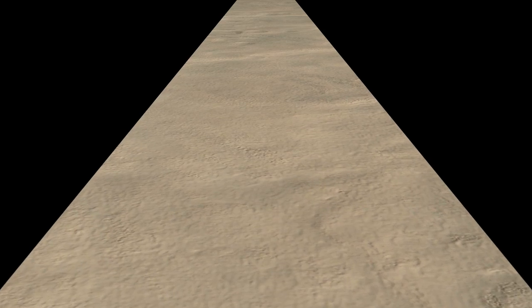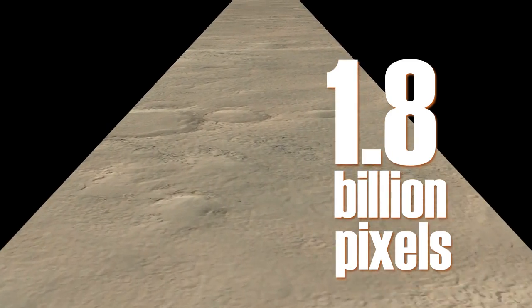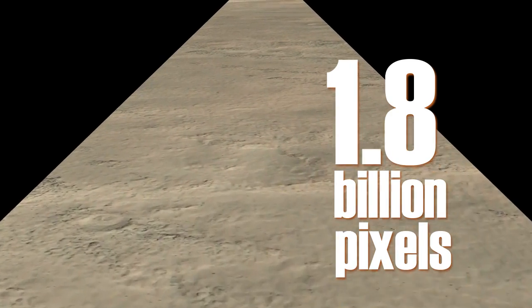A group of Russian space fans has been looking for the long-lost lander in images from the Mars Reconnaissance Orbiter, specifically pouring over a November 2007 photo of Mars 3's last known location. But the photo contains 1.8 billion pixels of data, a resolution so high they've needed crowdsourcing to sort through the enormous image.